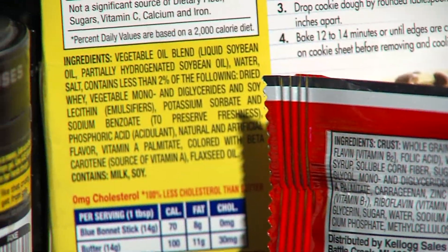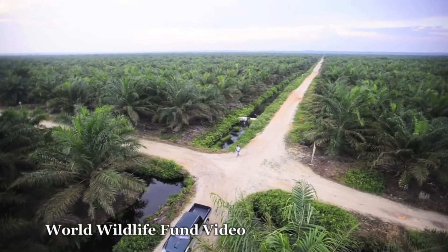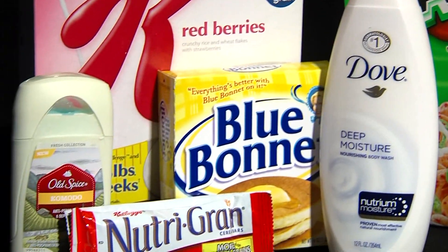You see, if you use shampoo, wear lipstick, or even eat things like animal crackers, chances are you're consuming palm oil. Harvested from the fruit of the oil palm, palm oil is the world's preferred vegetable oil, and it shows up in a lot of the things we use every day.